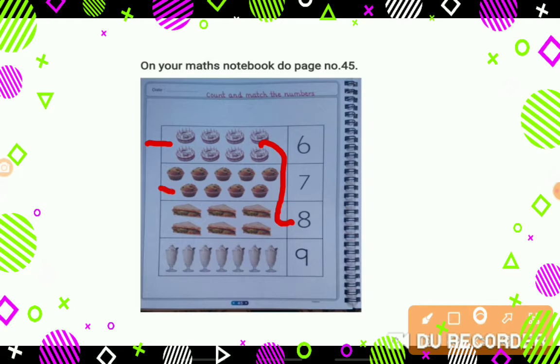Now tell me, what are these? These are cupcakes. And how many are they? Let's count: 1, 2, 3, 4, 5, 6, 7, 8, 9. And where is number 9? Here, let's match it like this.